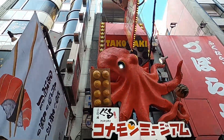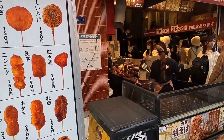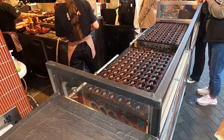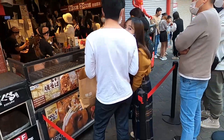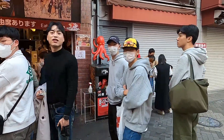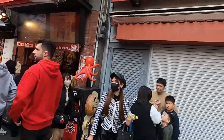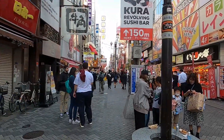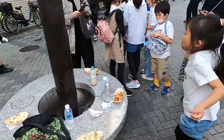Here's a takoyaki place, which is famous in Osaka. If you don't know what takoyaki is, it's octopus balls — I made a whole takoyaki video about it. You can see all these old takoyaki balls that people just ate.